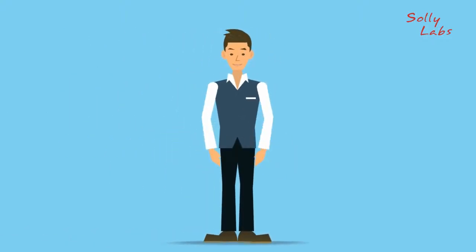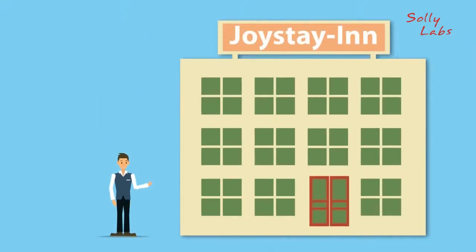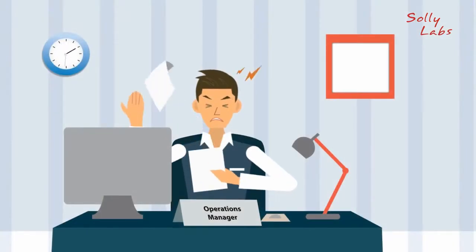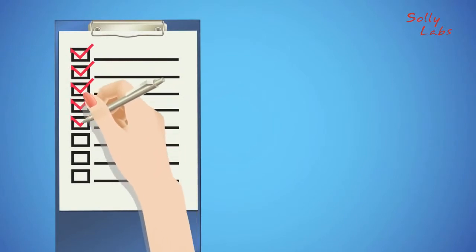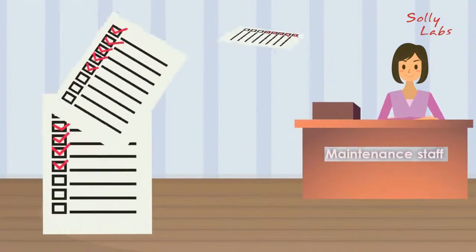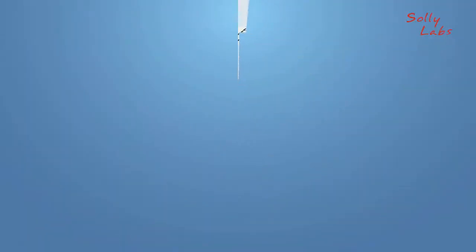George is the operations manager of Joy Stay In. His job is to keep track of regular and unexpected maintenance issues every day. Daily, his housekeeping staff fills out paper checklists after each room is cleaned. These forms are sent to the maintenance staff to fix any issues like blown bulbs,